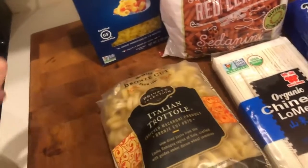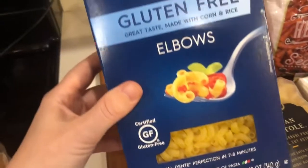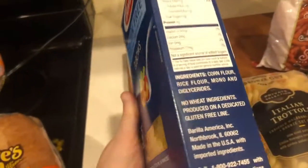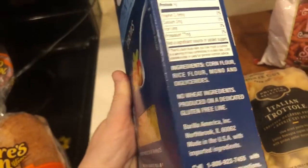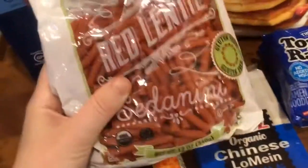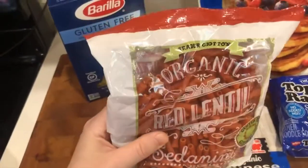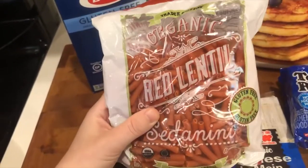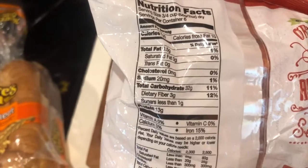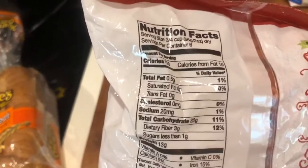Leftover pasta is great in a frittata or tossed in a salad. If you need gluten-free pasta, there are a lot of options available. This particular one is made of corn flour and rice flour, which is appropriate if you need to avoid gluten. Newer to the scene are bean-based pastas — this one from Trader Joe's is based in red lentils, but there are others made of black beans or chickpeas, and those are a little bit higher in protein, about 13 grams per serving.